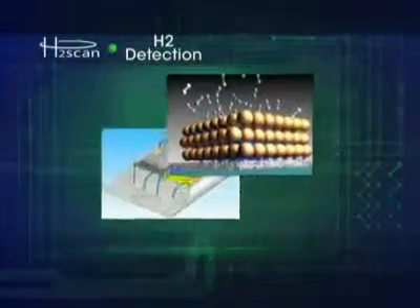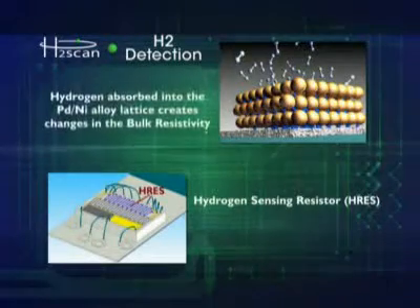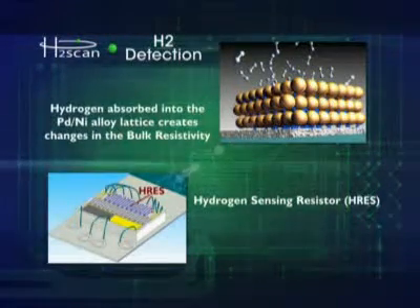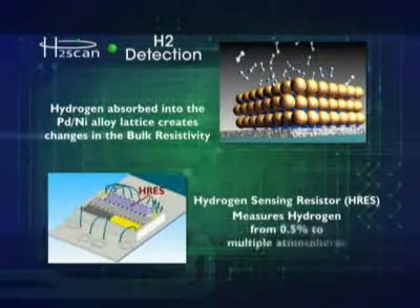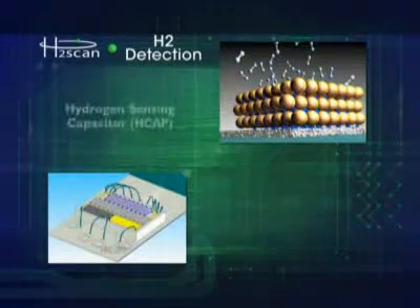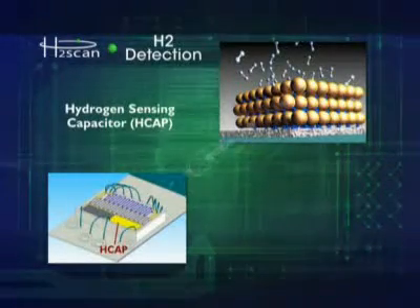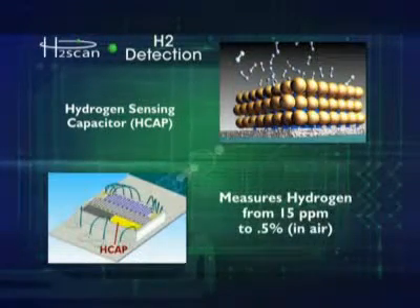Our hydrogen sensors have two detection elements. A hydrogen resistor that relies on the change in bulk resistivity from hydrogen diffusing into the palladium lattice. Our hydrogen resistor can detect hydrogen from 5,000 ppm all the way to pure hydrogen at multiple atmospheres. Our sensors also have a hydrogen capacitor.